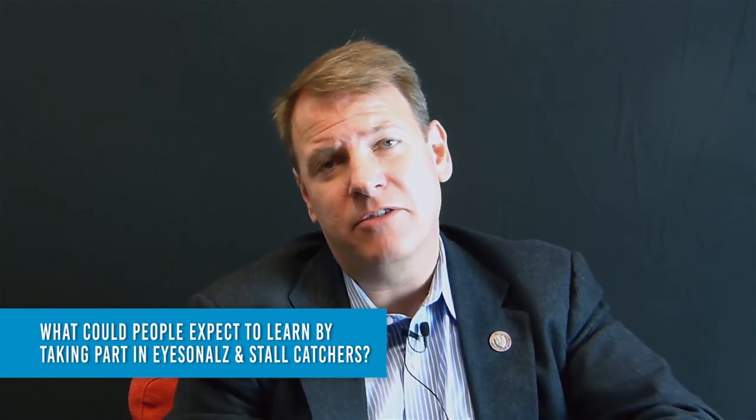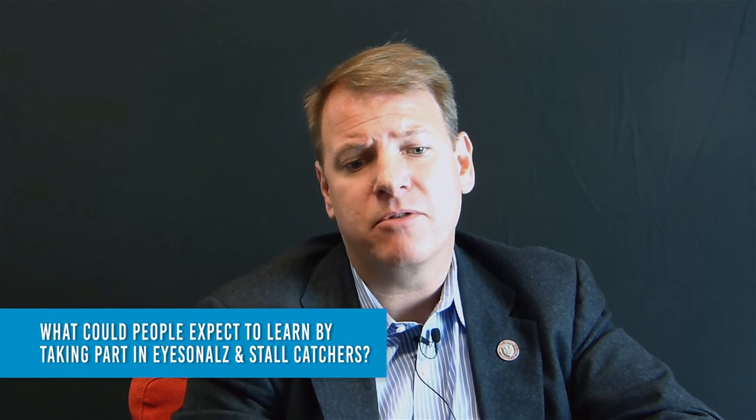One of the other reasons I'm really excited about Eyes on Owls and Stall Catchers is that it provides an opportunity to engage members of the public who are interested in truly authentic science. As Stall Catchers and Eyes on Owls grows and starts to handle more and more of our data analysis, I'd like this to become a two-way dialogue between me, Nozomi, members of my lab, and members of the public. I hope this can be a forum where participants can learn about Alzheimer's disease and how scientific research labs operate and make discoveries.